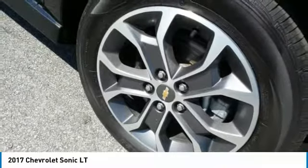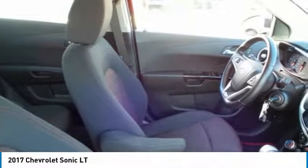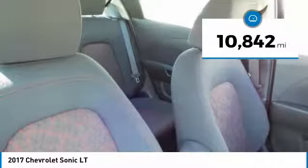So where's the sweet spot? Behind the wheel. This vehicle has less than 15,000 miles.